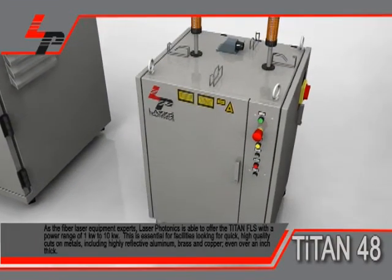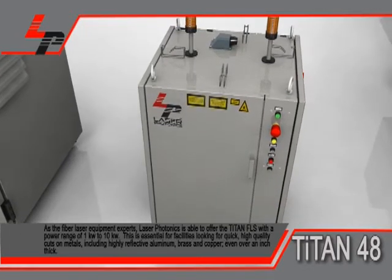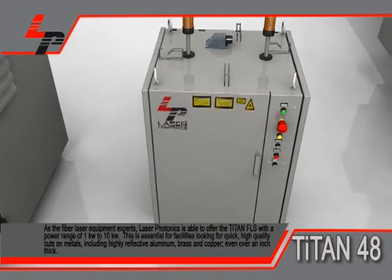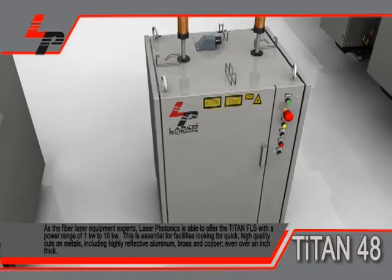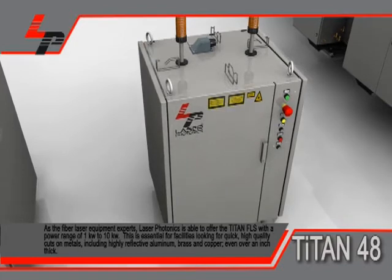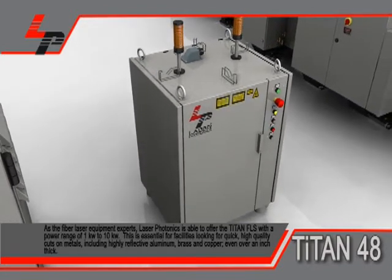As fiber laser equipment experts, Laser Photonics is able to offer the Titan FLS with a power range of 1 kilowatt to 10 kilowatt. This is essential for facilities looking for quick, high-quality cuts on metals, including highly reflective aluminum, brass, and copper, even over an inch thick.